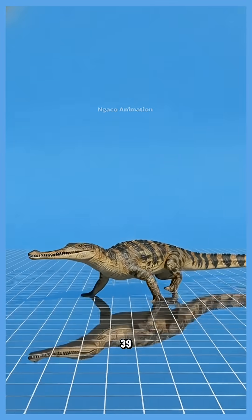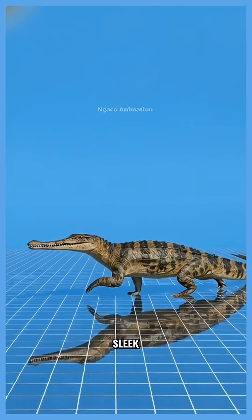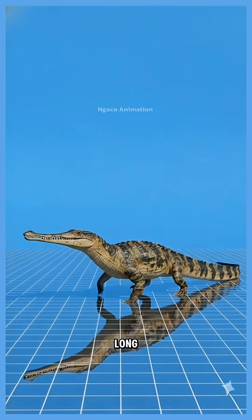39. Champsosaurus, a sleek, river-dwelling reptile with a long, narrow snout.